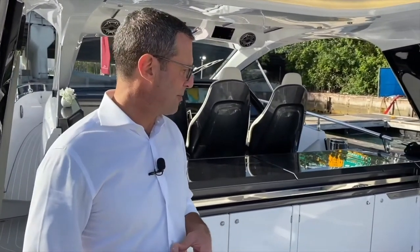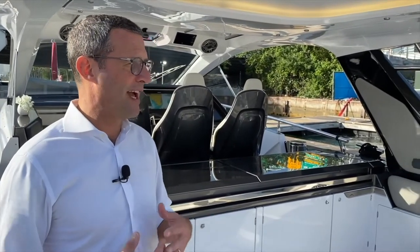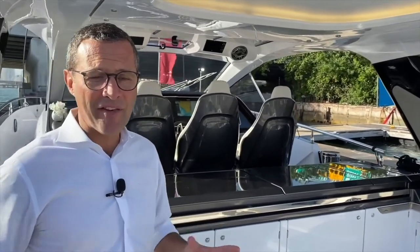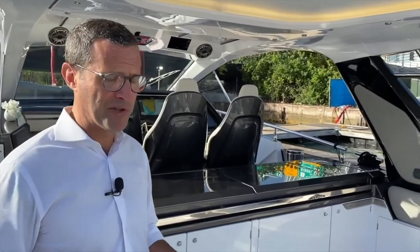The propulsion package and hull are fully American — Michael Peters for the hull and Mercury Racing for propulsion — while the interior and exterior design is fully Italian: Francesco Strulia Design, a young talented designer, with everything directed as an orchestra by Azimut Yachts to produce the ultimate boating machine.